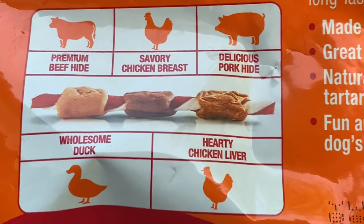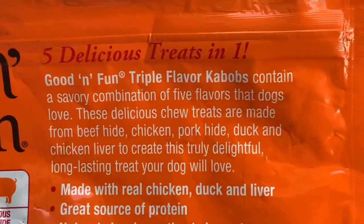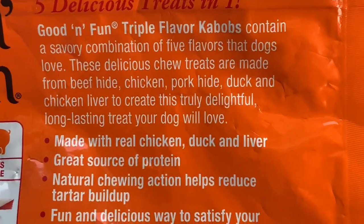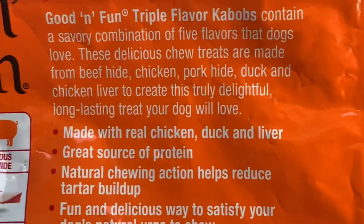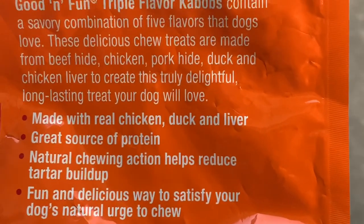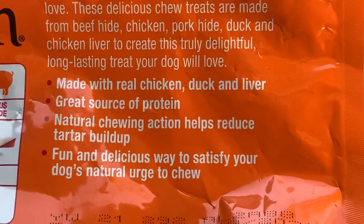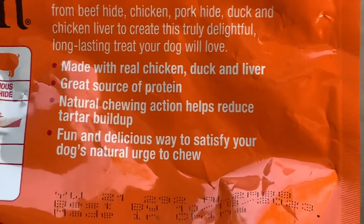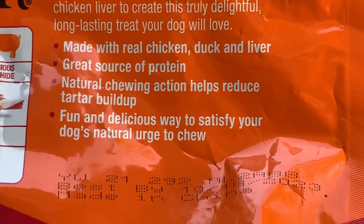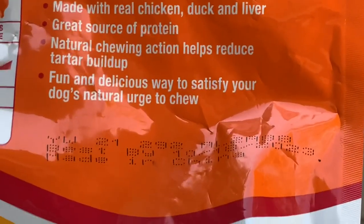You get premium beef hide, savory chicken breast, and delicious pork hide, hearty chicken liver, wholesome duck — good and fun triple flavor kebabs. They contain a savory combination of five flavors that dogs love. These delicious chew treats are made from beef hide, chicken, pork hide, duck, and chicken liver to create a truly delightful long-lasting treat. Made with real chicken, duck, and liver — a great source of protein. Natural chewing action helps reduce tartar buildup.